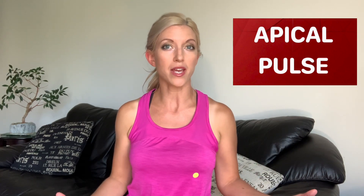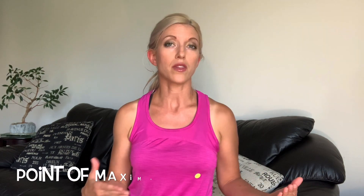Next is the apical pulse — it is the fifth intercostal space, mid-clavicular line, or the point of maximal impulse. To assess the apical pulse, it is best to use your stethoscope; however, you can feel it as well if you lay flat and just apply your hand.